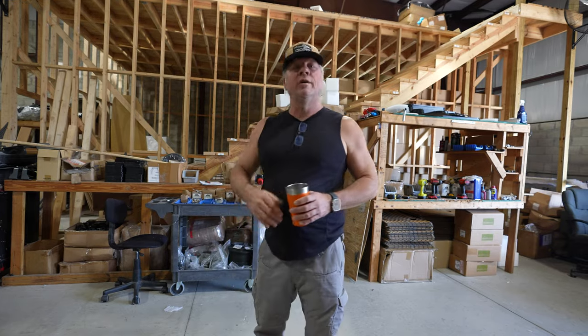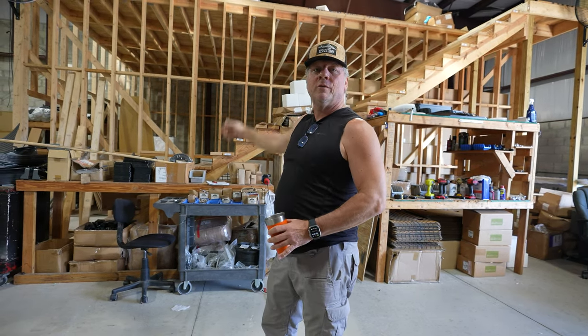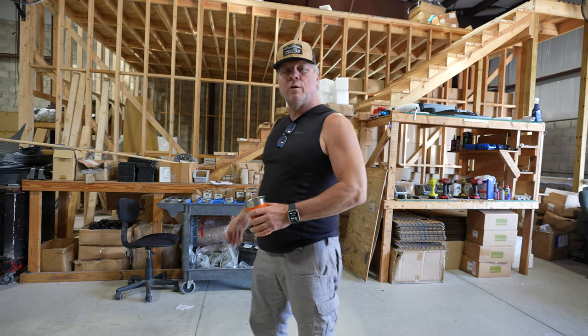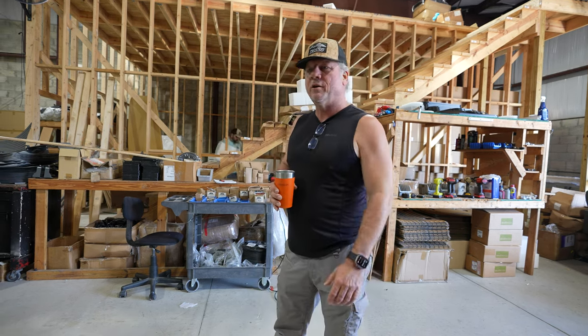We just moved into this brand new building in April, so it's not complete as you can see behind me. This is going to be the showroom that we're working on, hopefully done by April. Right now people just kind of come into a dirty warehouse to see the boats.